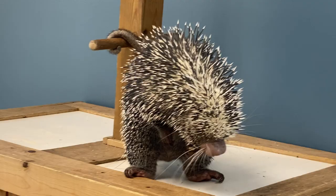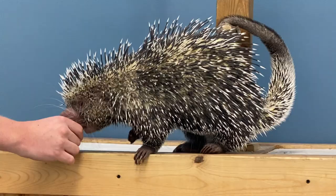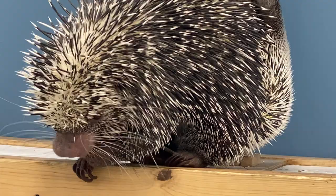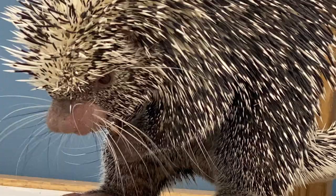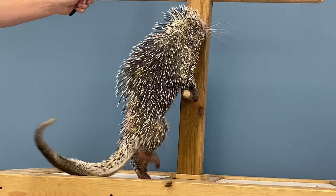What I'm doing with Renzo is target training. Here at the zoo we only use positive reinforcement training, so if Renzo didn't want to come out today he wouldn't have to. Everything I'm asking him to do is mostly just touch his nose to the end of this target stick — I say 'good' and he gets a treat. We're never forcing him to do anything, just asking, and if he does it he gets a treat. He loves almonds and peanuts, he loves sweet potato, but his favorite are bananas — we save those for special occasions because he loves them so much.